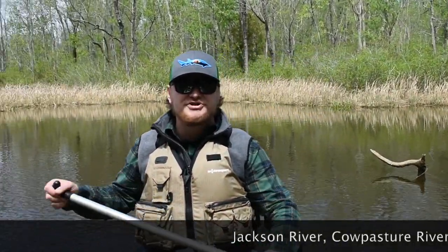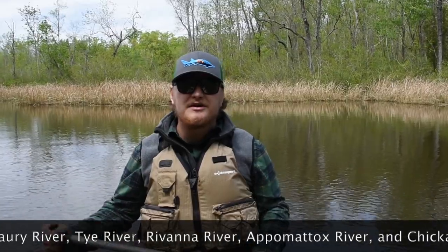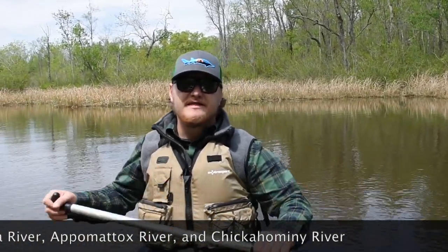Some of our major tributaries of the James River include the Jackson and Cowpasture River where the James River starts. We have the Hardware River, the Maury River, the Thai River, the Rivanna River, the Appomattox River, and the Chickahominy River.